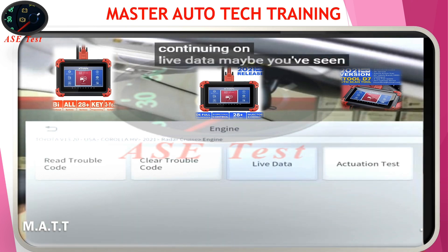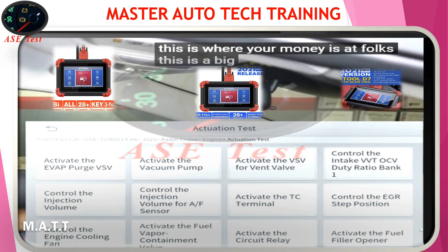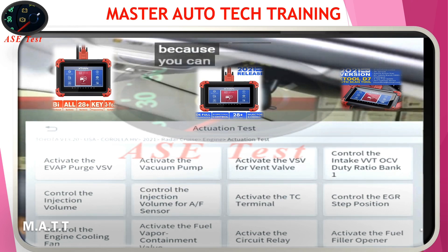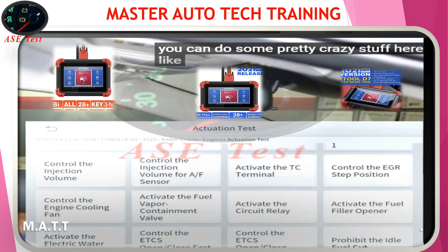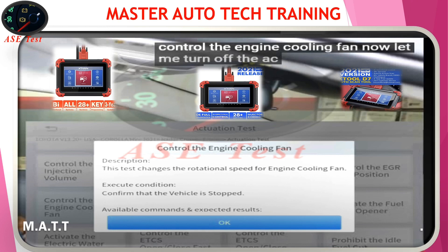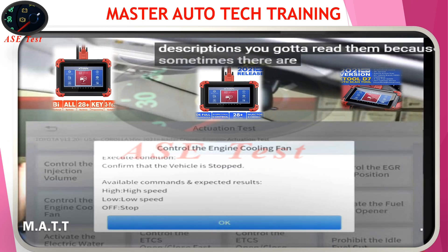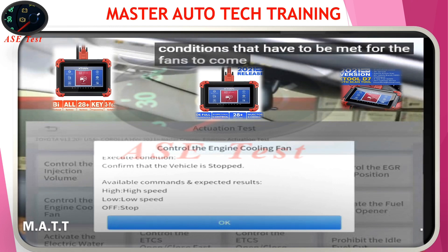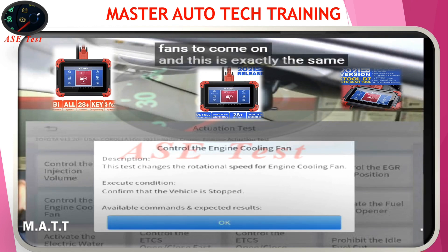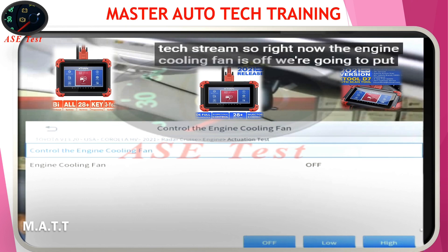Maybe you've seen live data before, but here's the actuation test — this is where your money's at, folks. This is a big deal because you can do some pretty crazy stuff here, like control the engine cooling fan. Let me turn off the AC. It will always give you these descriptions — you've got to read them, because sometimes there are conditions that have to be met for the fans to come on. This is exactly the same as it is in TechStream. Right now the engine cooling fan is off — we're going to put it on high.